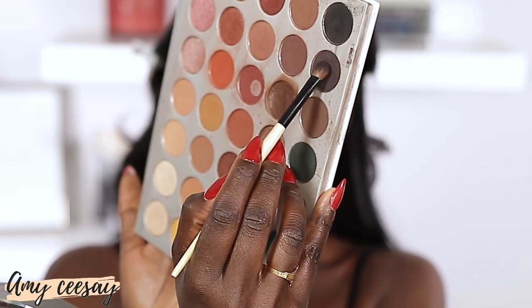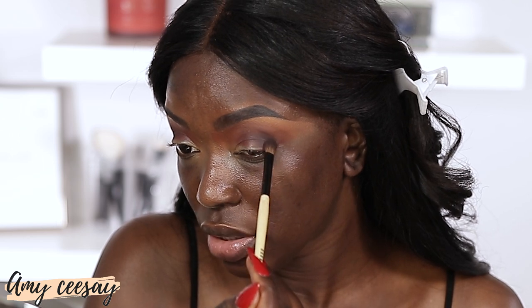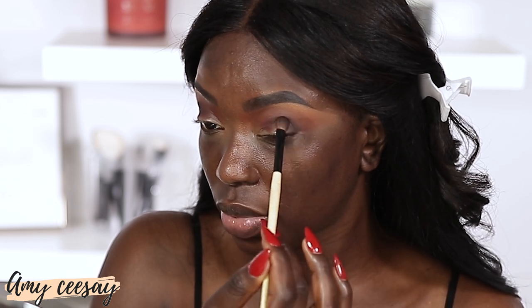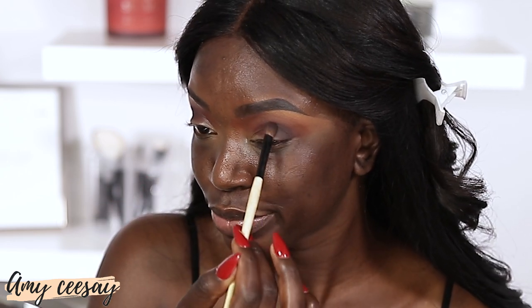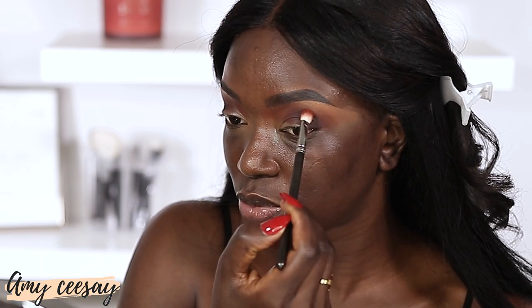I'm going to take this plummy brown shade right here and just take a little tiny bit and press it on the outer corner of the eye. For all my beginners, don't try to take everything and just blend, because it's just going to make a huge mess. Take everything and press it first, then go back with a clean brush and just buff the edges out — and voila, that's a look, it's a vibe. Look how seamless that is, like effortless. If I was trying to blend that, it would just be a hot mess.